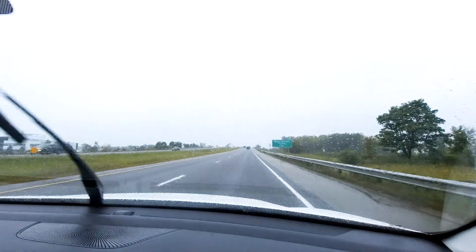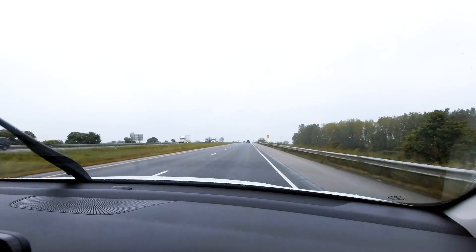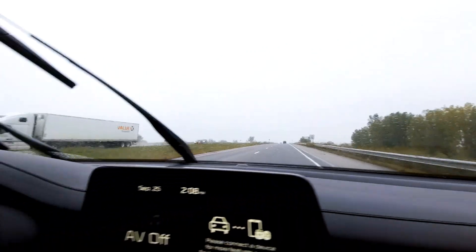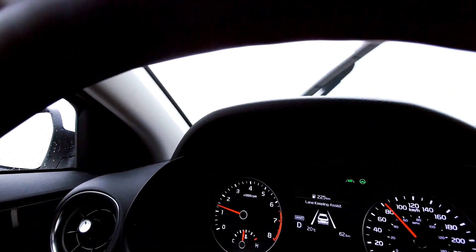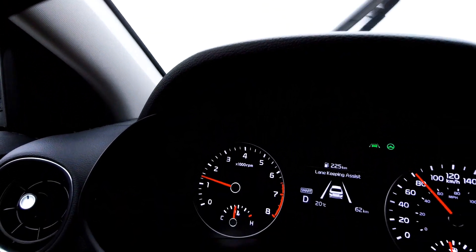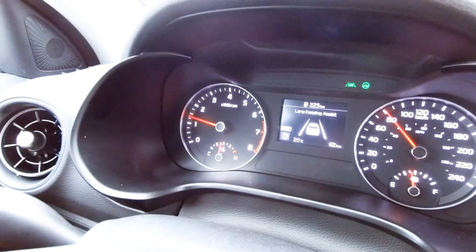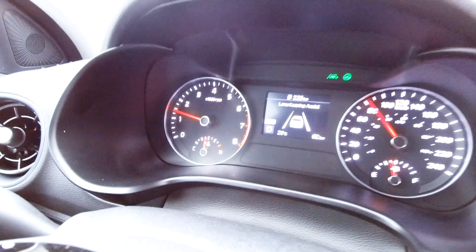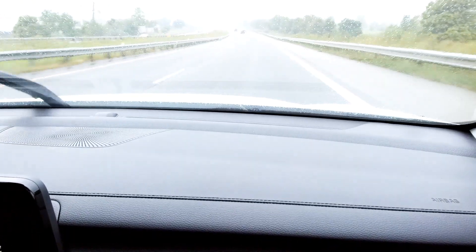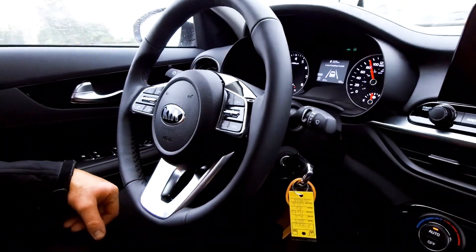We're driving in a little bit of traffic and Grant's got his hands off the wheel. We've set it to active mode. In the center display you can see a picture of the car with white lines on either side — when those lines are white and not gray, it sees the lane markers, even on a rainy day. The green steering wheel icon means the car will steer itself. It is currently steering itself around a bend in the highway.